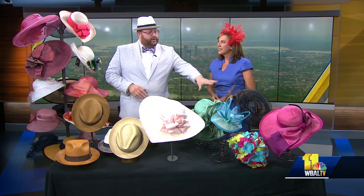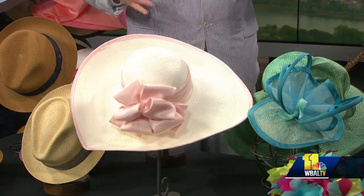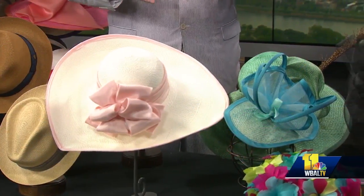Is there anything new this year and different? A couple of colors have really come about. This dusty pink has been really, really popular. Fascinators, as always, are popular, but we've also seen some bigger ones — we call them hat-nators — where they're a little larger in terms of size for women.